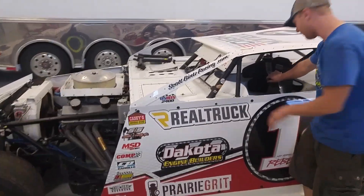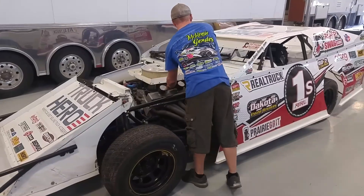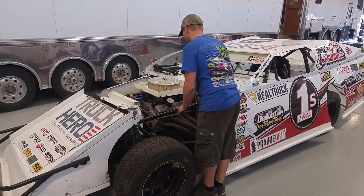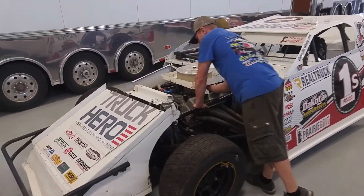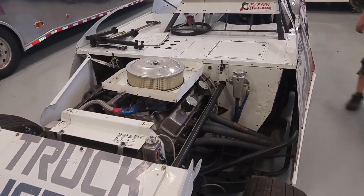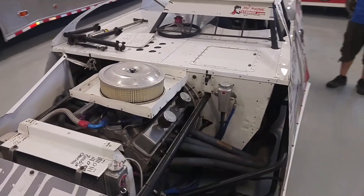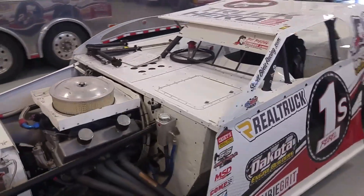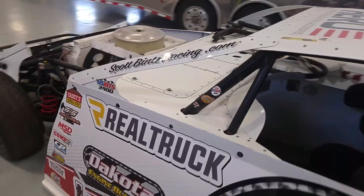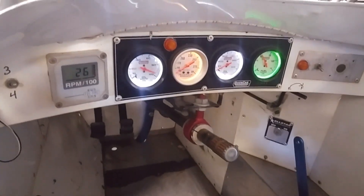I'm going to fire it up for you guys quick. Let's do it — you can take the heat.